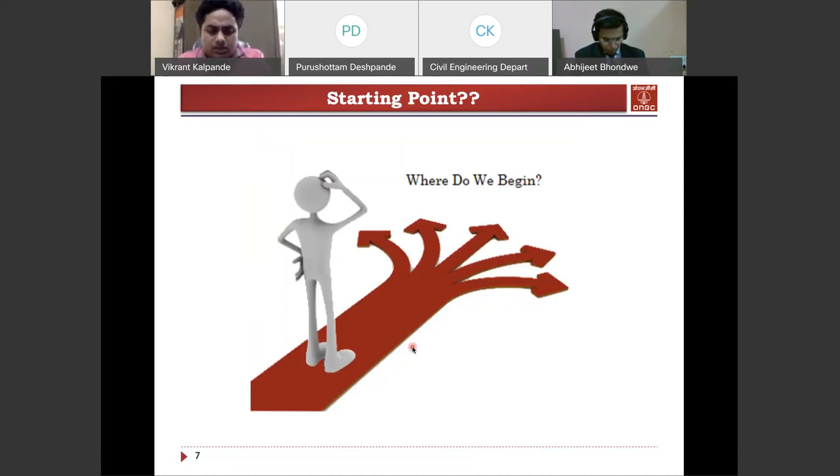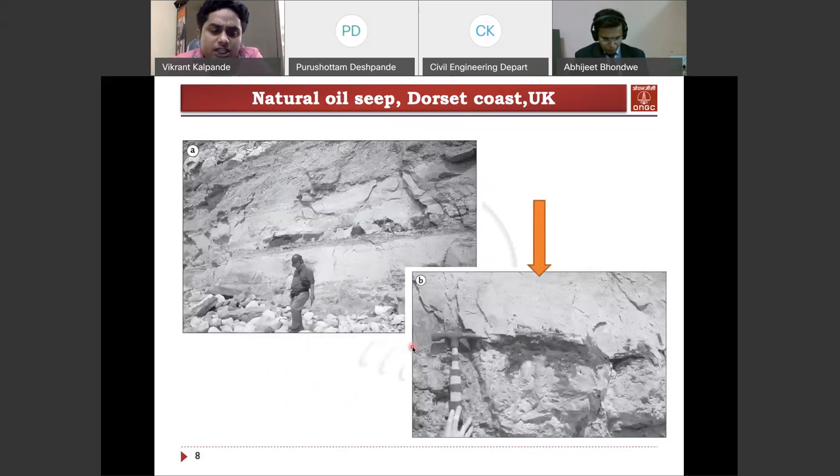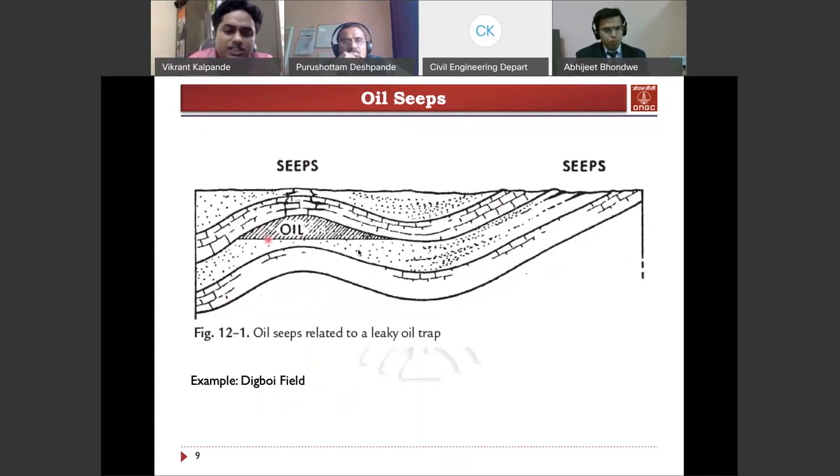The best point to start is with the original survey. Suppose you are having some outcrops in the area — you should closely examine those outcrops and see if you are getting some oil seeps or not. Oil seeps are places where oil is oozing out from the formation. Suppose there is an oil reservoir within the subsurface — through micro fractures, oil can migrate and come out to the surface. These are called seeps.